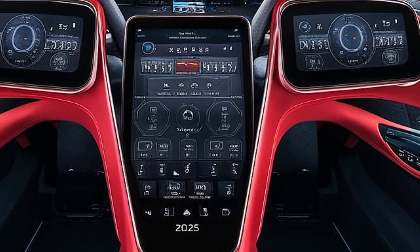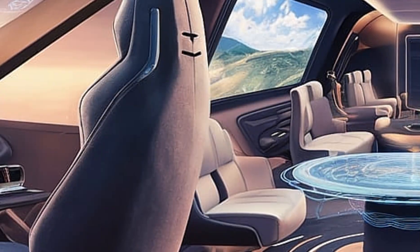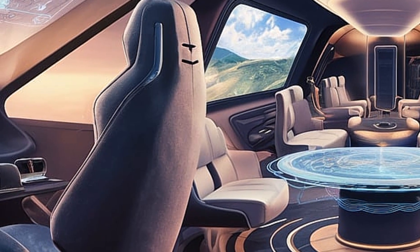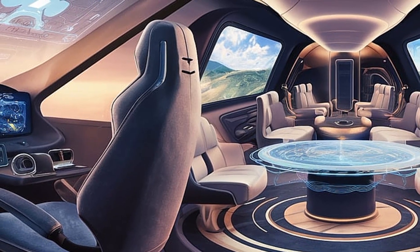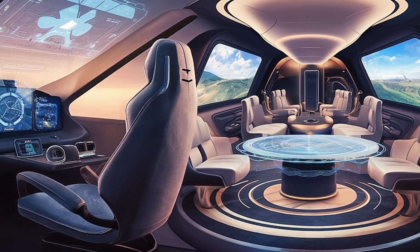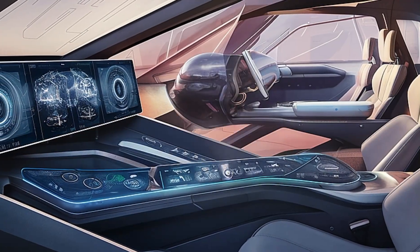The wide-angle heads-up display (HUD) projects essential flight information directly onto the pilot's field of view. The hands-on throttle and stick (HOTAS) system ensures seamless control of weapons, avionics, and flight systems without the pilot needing to look away. The advanced ejection seat is designed for high-G combat situations, ensuring maximum safety.